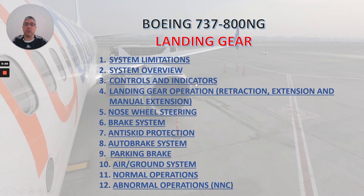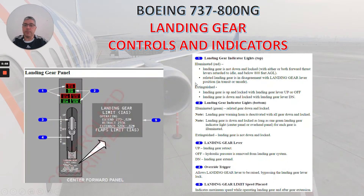Now let's talk about controls and indicators. Here we have the landing gear panel. Number one: landing gear indicator lights, top. Illuminated red: landing gear is not down and locked with either or both forward thrust levers retarded to idle and below 800 feet AGL; or related landing gear is in disagreement with landing gear lever position, in transit, or unsafe. Extinguished: landing gear is up and locked with landing gear lever up or off; or landing gear is down and locked with the landing gear lever down.